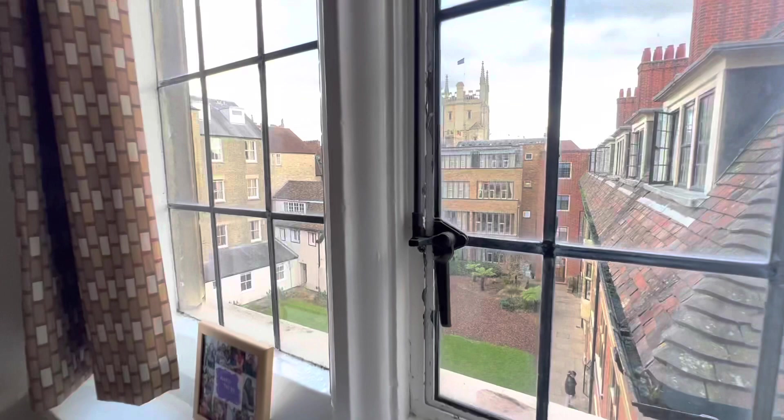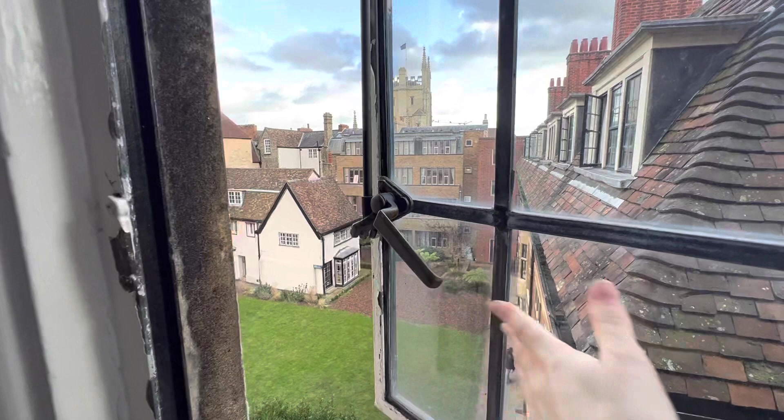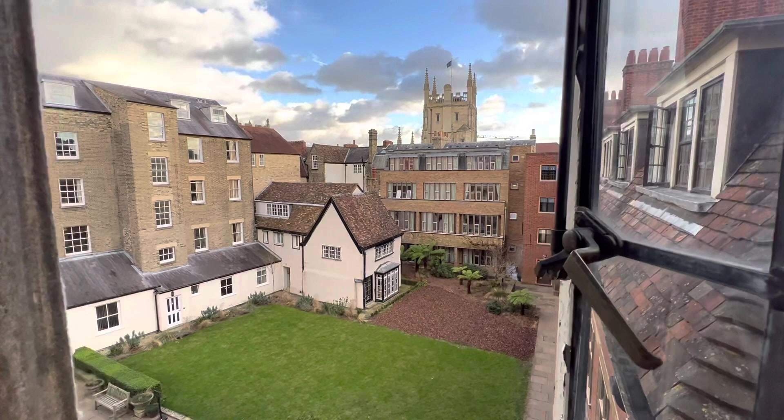Here I've got a view overlooking Sherlock Court — that's the smaller court in college, and it's really pretty. I caught it on quite a nice day, so it's looking even better than usual.